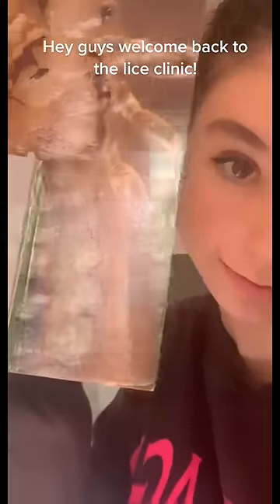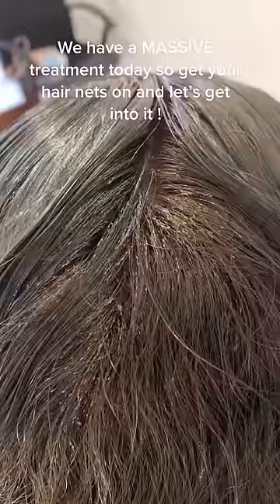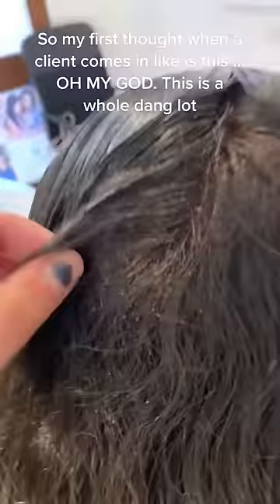Hey guys, welcome back to the lice clinic. We have a massive treatment today, so get your hair nets on and let's get into it. My first thought when a client comes in like this is: oh my god, this is a whole lot of lice.